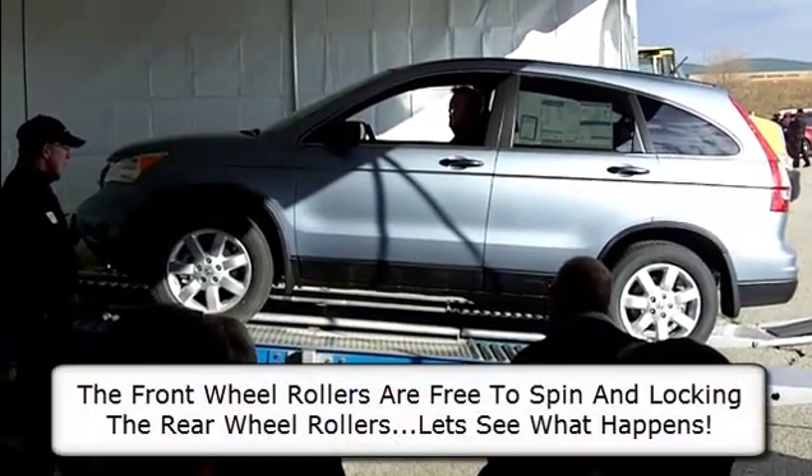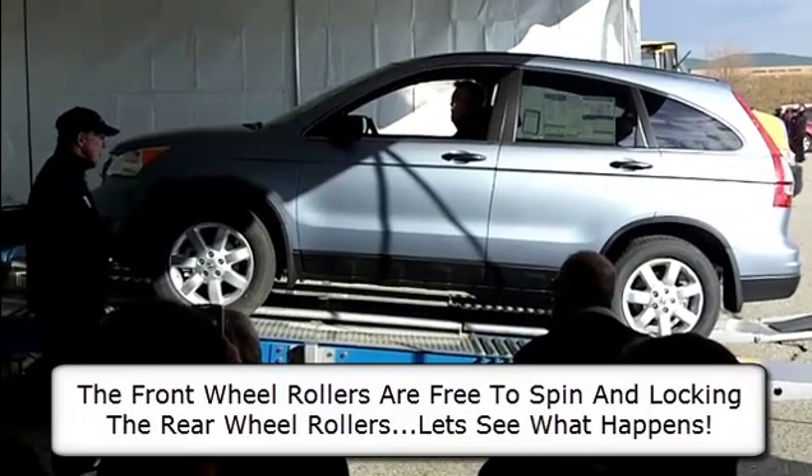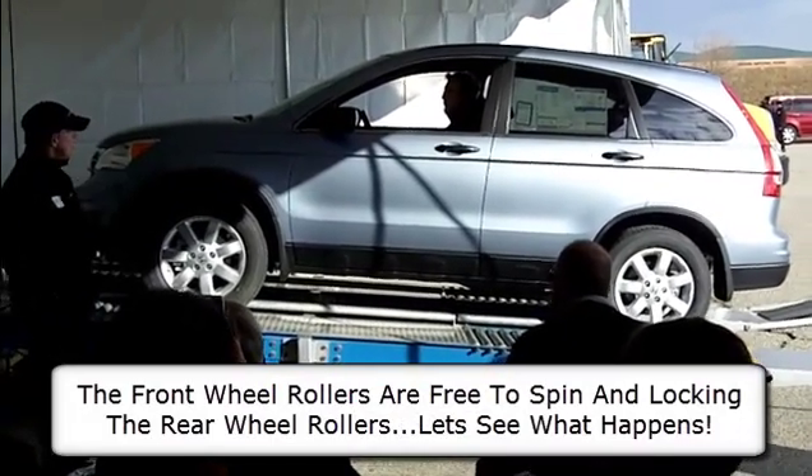All right, so let's have the front wheels spin. We'll lock the rear wheels and see what happens.